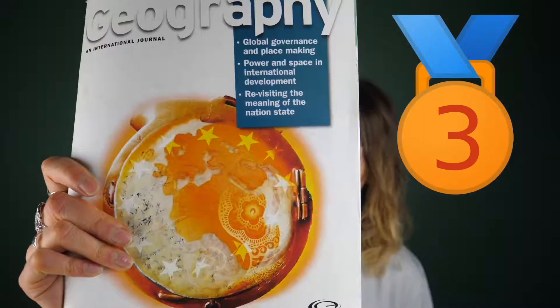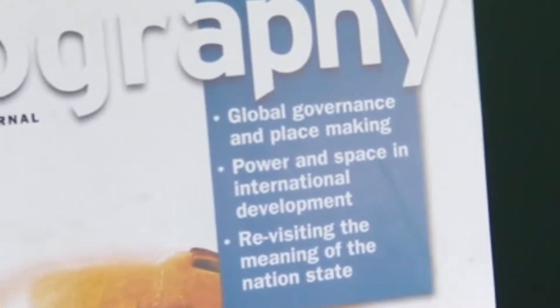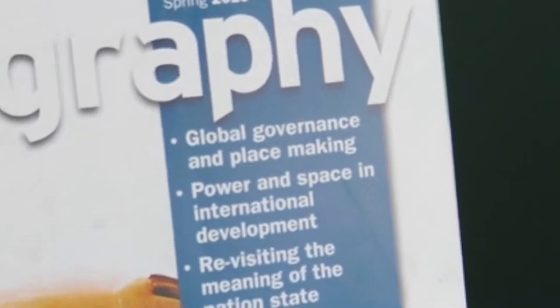I have three magazines which have reached my top podium. In third place is Geography, written by the Geographical Association. The articles are quite complex and more like the articles you would get at university, so if you're looking to stretch yourself this is a really good one. You can already see on the front cover topics on global governance, space and place, and national sovereignty.